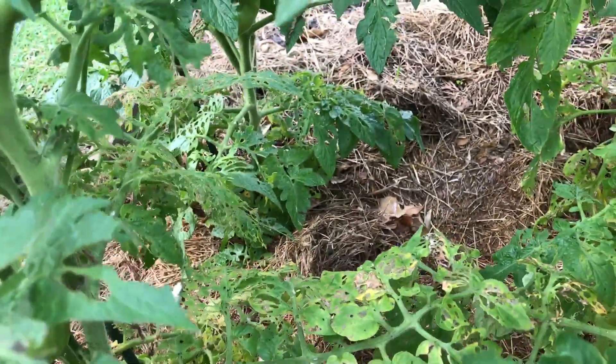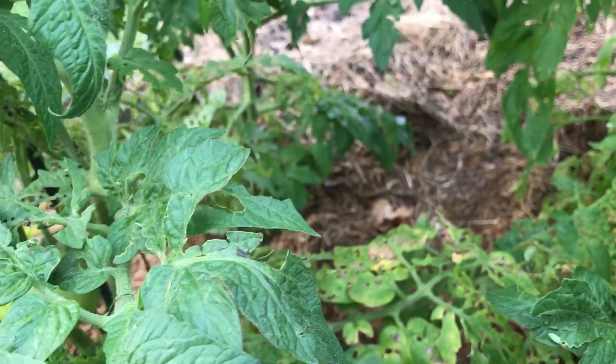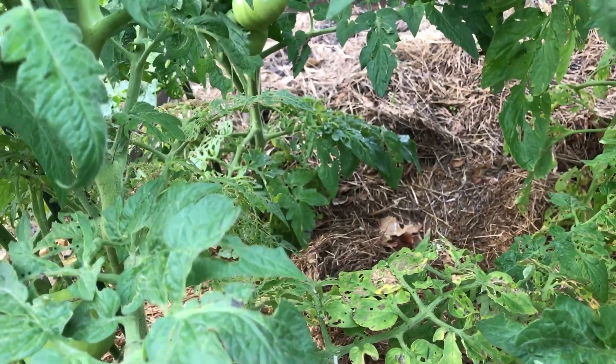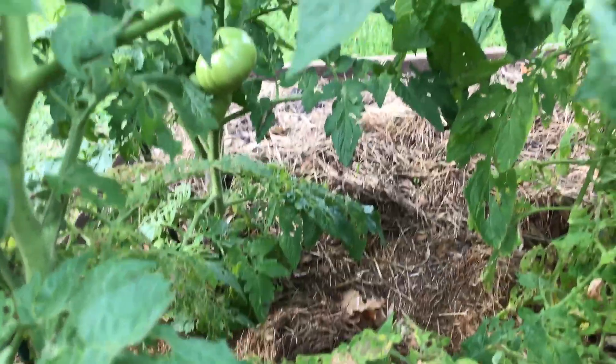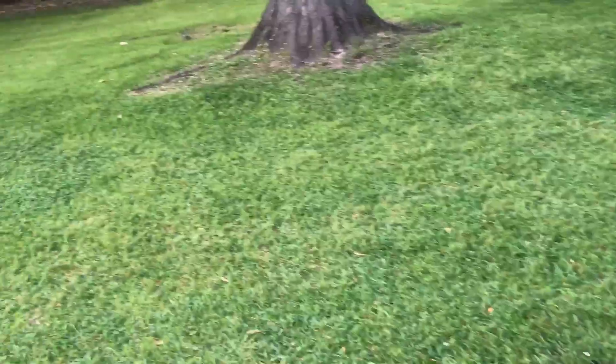I come out here and inspect it, hopefully I catch them early. Before they start really tearing up something, I can just mash them with my fingers. But I go to work seven days on a tugboat and pretty much they're on their own.